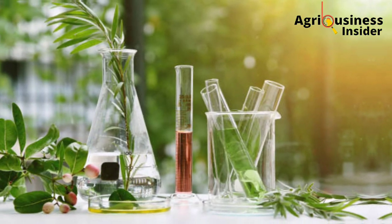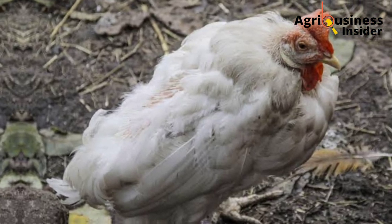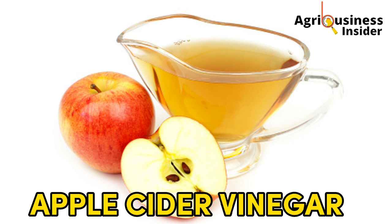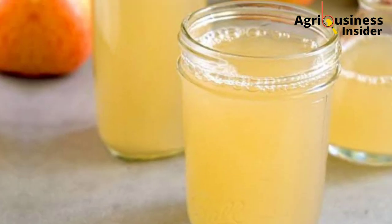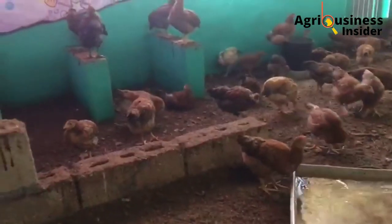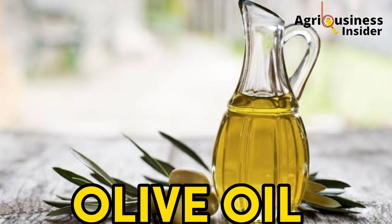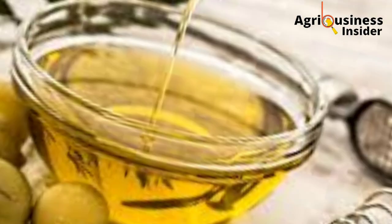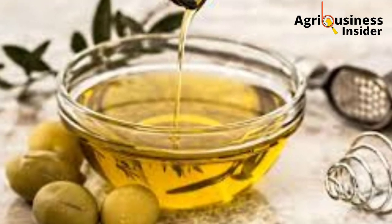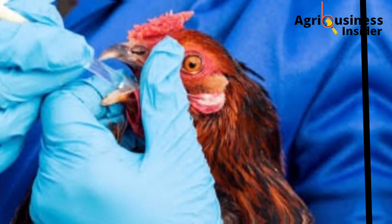Here are some organic treatments you can give your chicken to eliminate sour crop. Number one is apple cider vinegar, which has anti-fungal properties and will kill the candida causing the sour crop. Number two is olive oil — give a few drops of olive oil to the affected chicken and gently massage the crop to help unblock any blockages, allowing food to flow down into the gizzard for digestion.